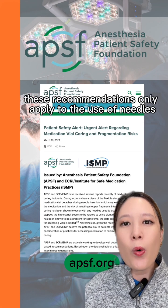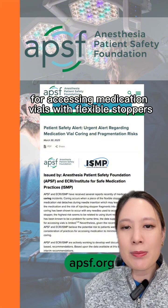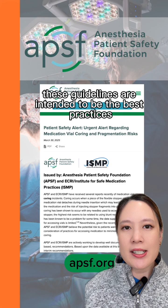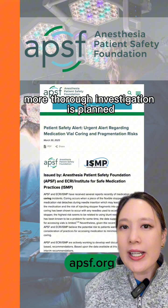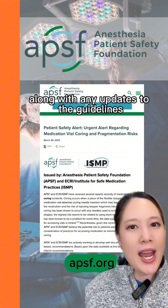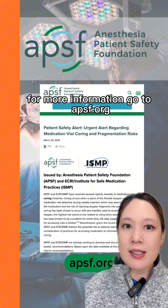These recommendations only apply to the use of needles for accessing medication vials with flexible stoppers. These guidelines are intended to be the best practices we can recommend at this time to minimize the risk of coring. More thorough investigation is planned and the results will be published as soon as possible along with any updates to the guidelines. For more information, go to APSF.org.